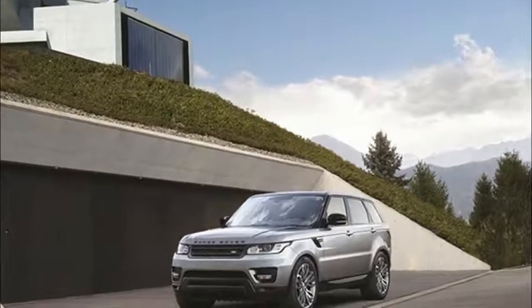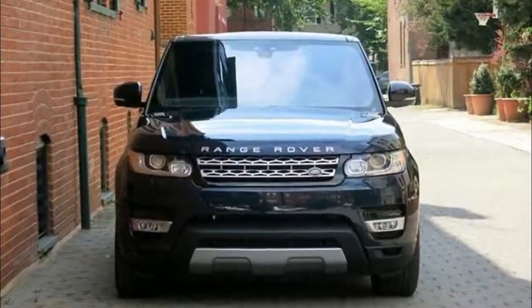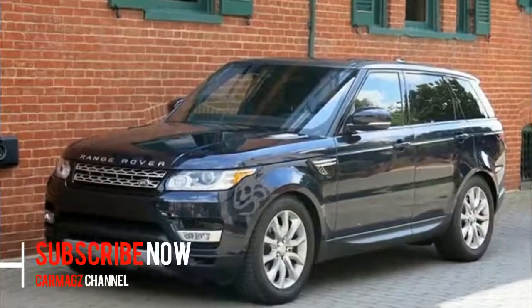2018 Land Rover Range Rover Sport. The Range Rover Sport is available in SE, HSE, Supercharged, Supercharged Dynamic, Autobiography, and High Performance SVR models.